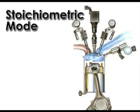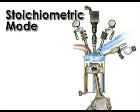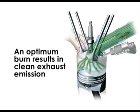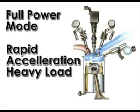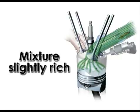Stoichiometric mode is used for moderate load conditions. Fuel is injected during the intake stroke, creating a homogenous fuel-air mixture in the cylinder. The stoichiometric ratio optimum burn results in a clean exhaust emission, further cleaned by the catalytic converter. Full power mode is used for rapid acceleration and heavy loads, such as when climbing a hill. The air-fuel mixture is homogenous and the ratio is slightly richer than stoichiometric, which helps prevent knock or pinging.